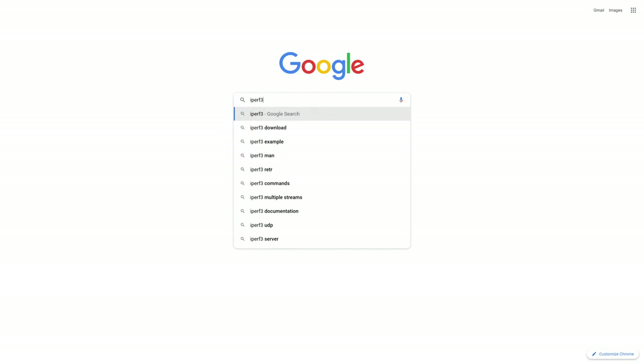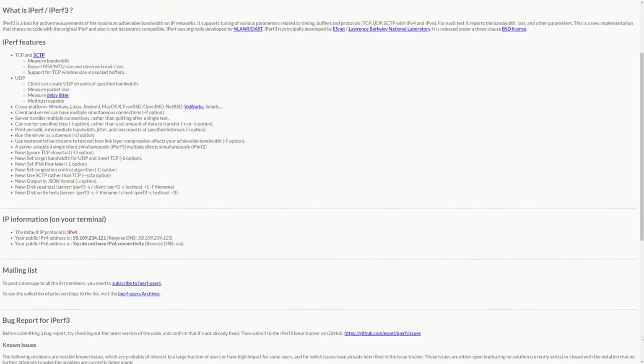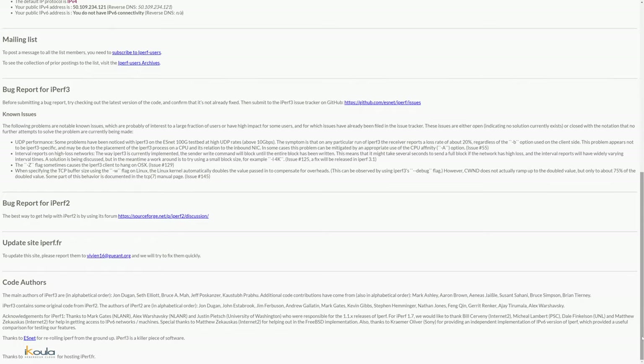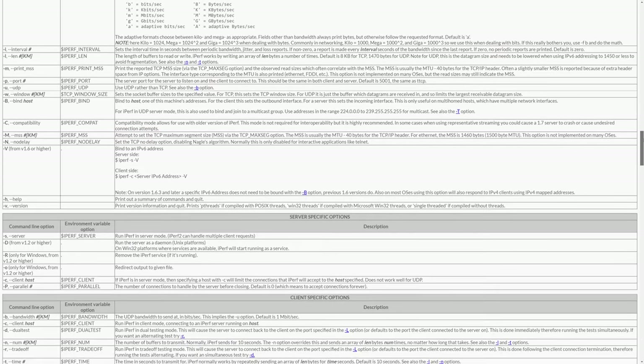The first thing I needed to do was get concrete numbers on network throughput between different hosts on different VLANs. Up until this point the only real metric I had was suspiciously slow file copies between systems. I needed to isolate just the network traffic to make sure it was in fact the network and not something goofy with the servers or committing data to disk. The best way to do this is with a tool called iPerf - a very powerful command line application that tests the maximum sustained bandwidth between two systems.